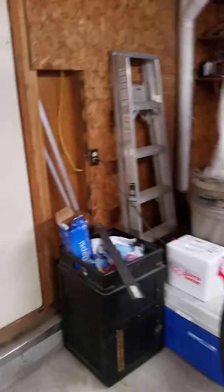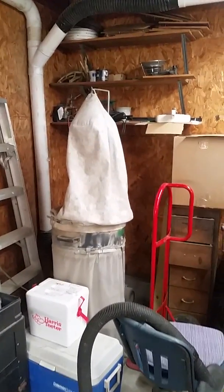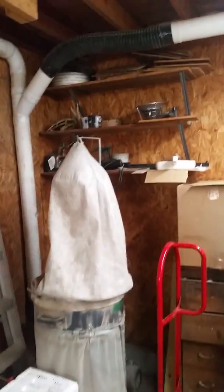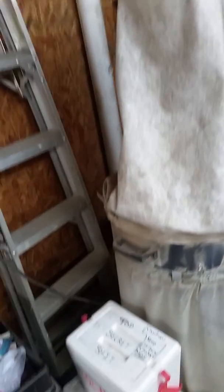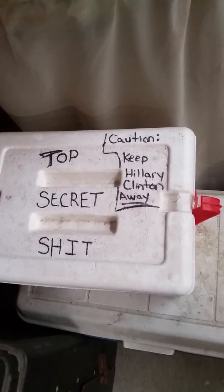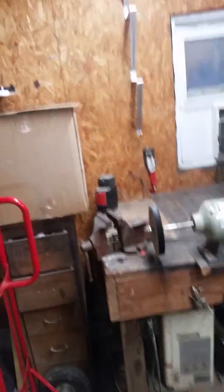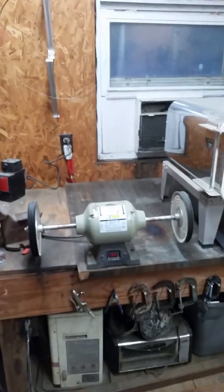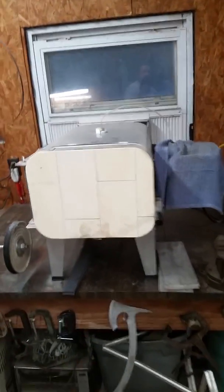The shop is 15 by 20 — got a lot of stuff crammed in here. Dust collector, more shelving with miscellaneous stuff on there, the top-secret shitbox. Also got the drill sharpener, buffer, and even heat.